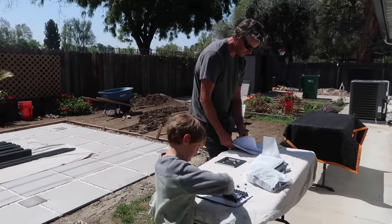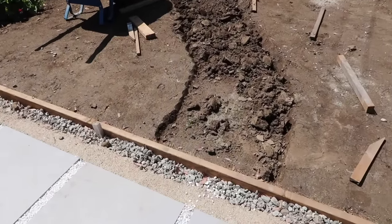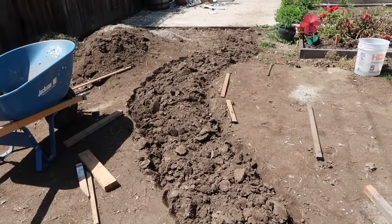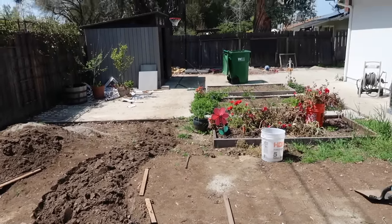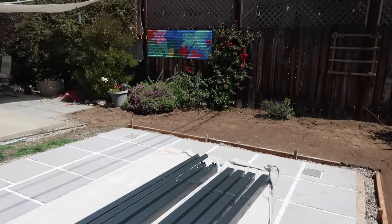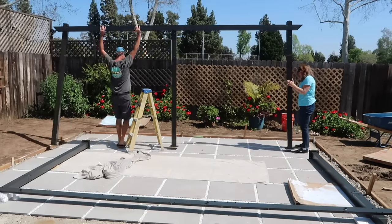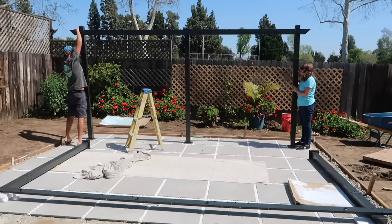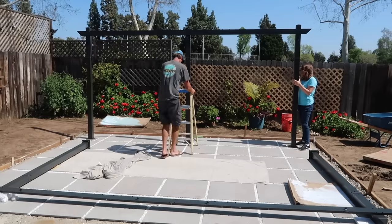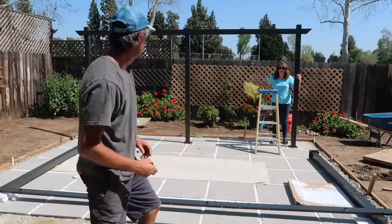Now we are starting to build the pergola, which was pretty simple. It did not take a lot of time, but we did need all hands on deck to hold it up at different points when putting it together. We also mapped out the path from where we would have the pergola to the rest of the yard, since we decided we did not want any grass and also did not want fake grass because that has its own upkeep. This structure took about an hour and a half to put together, following the directions.